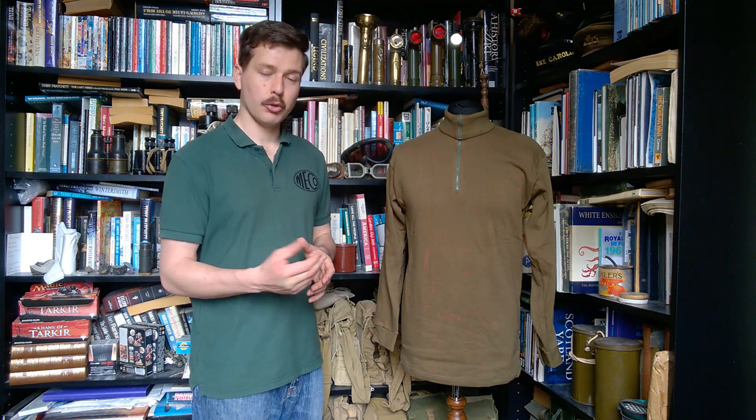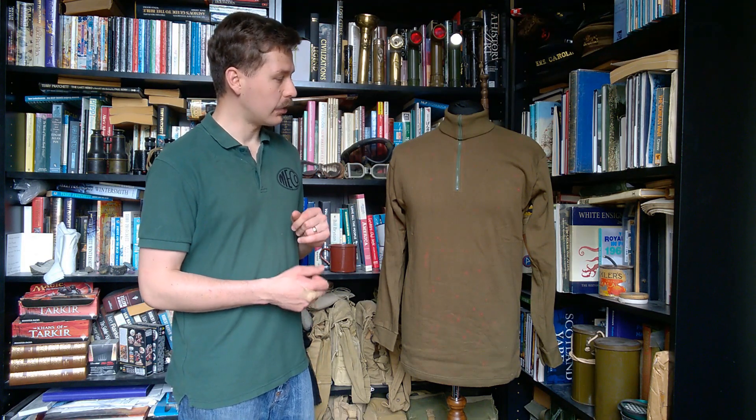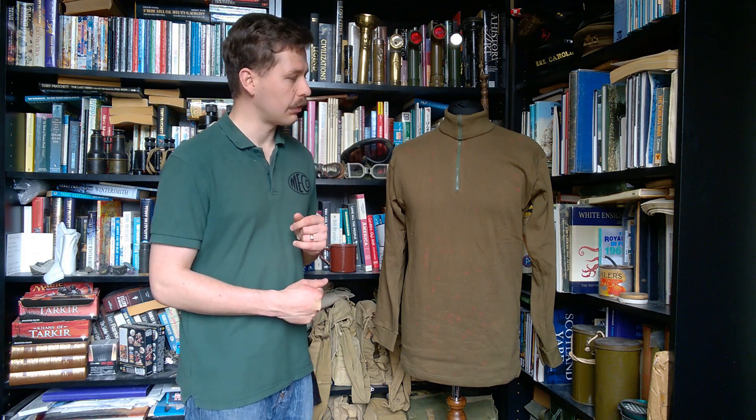And now we move on to the most iconic bit of Norwegian kit, which has influenced production for many other militaries — not just British, but France made these as well, and I think other countries did too. It's the Norgie shirt — that's the colloquial name for it — the M71 field shirt in Norwegian service, and it's a very innovative design for the 1970s.